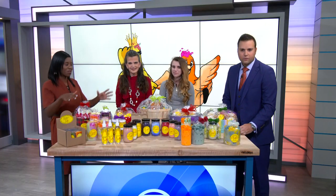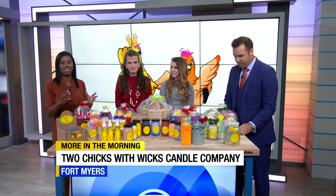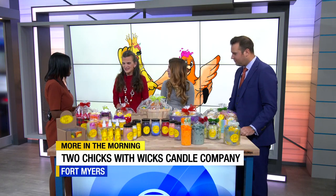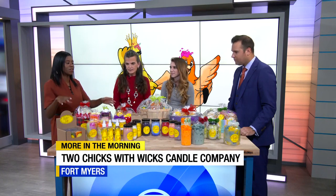They've got bright colors, awesome unique names, super unique items. We're talking about Two Chicks with Wicks Candle Company right here on ABC7. We've got co-owners Marie and Alexa — thank you guys so much for joining us again at seven. These might be my favorite candles if only because, like we mentioned, they're so unique looking.